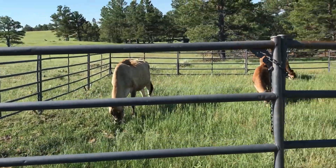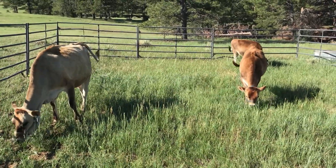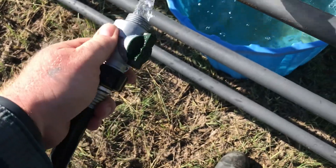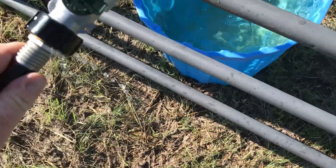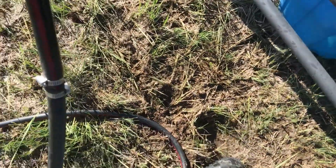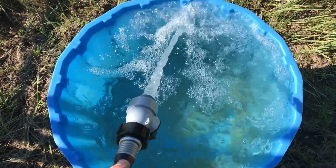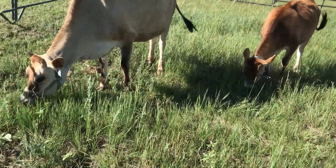Probably not this year but maybe next year. We'll see, but they're liking it, they're enjoying themselves. One of these days I'll get a hot wire. We bought these valves — this one leaks just a little bit — but I got two of them, one for each hose, so we don't have to kink the hose anymore. So far they work pretty good and they're full flow, which I like. We'll see if they hold up for the long haul.